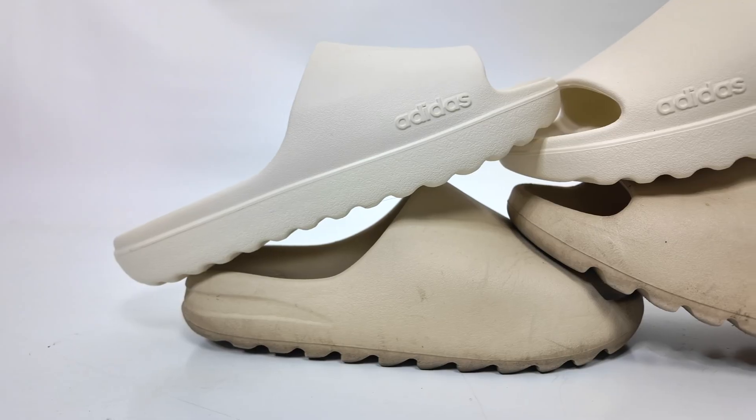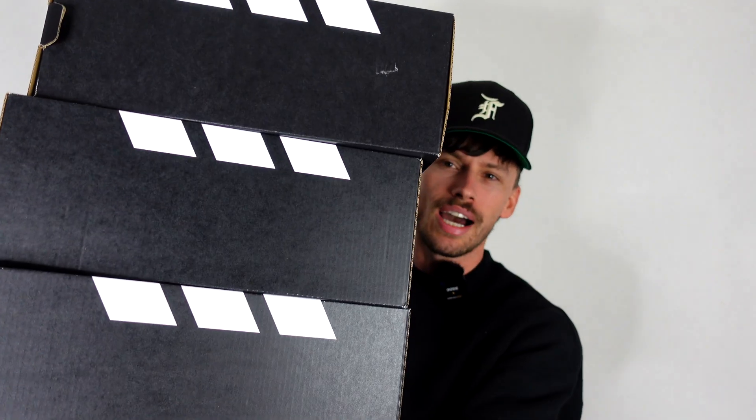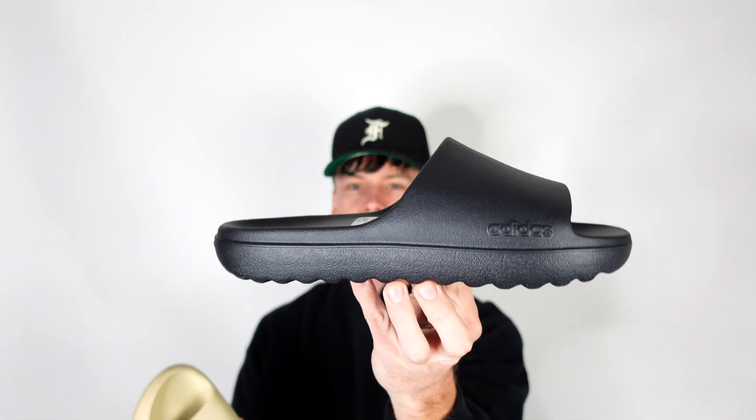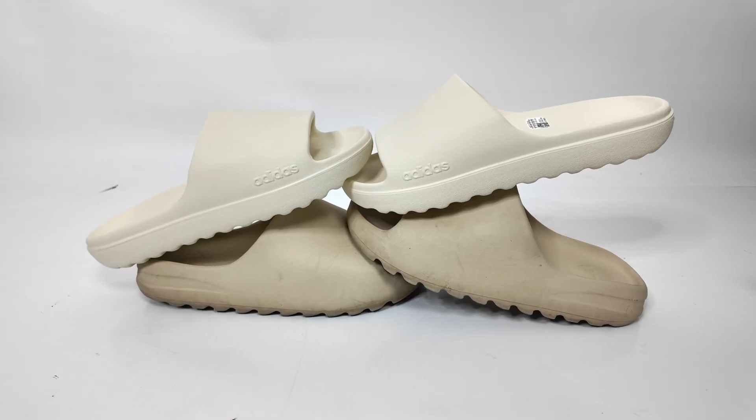But today this is where it gets a little more controversial — adidas has come out with something that looks almost identical. I'm interested to hear your thoughts on adidas doing more things that are Yeezy-inspired. Would you like to see more designs like this from adidas?